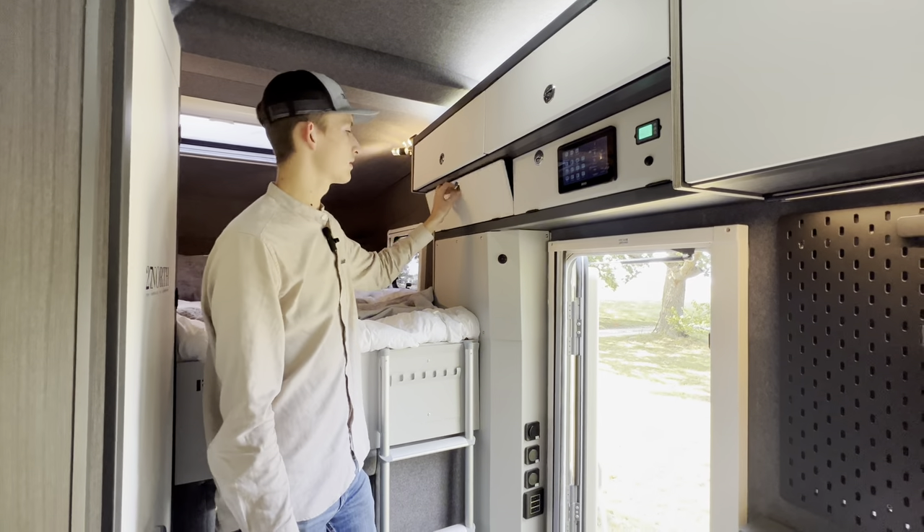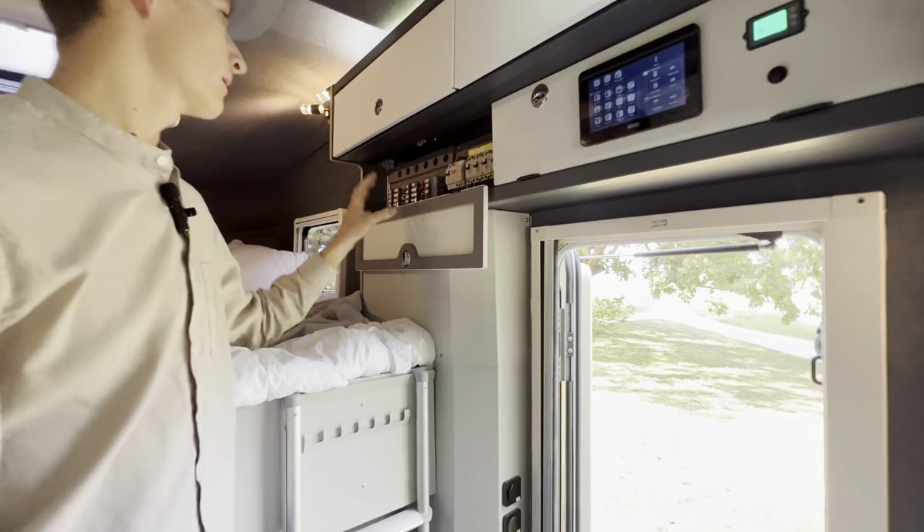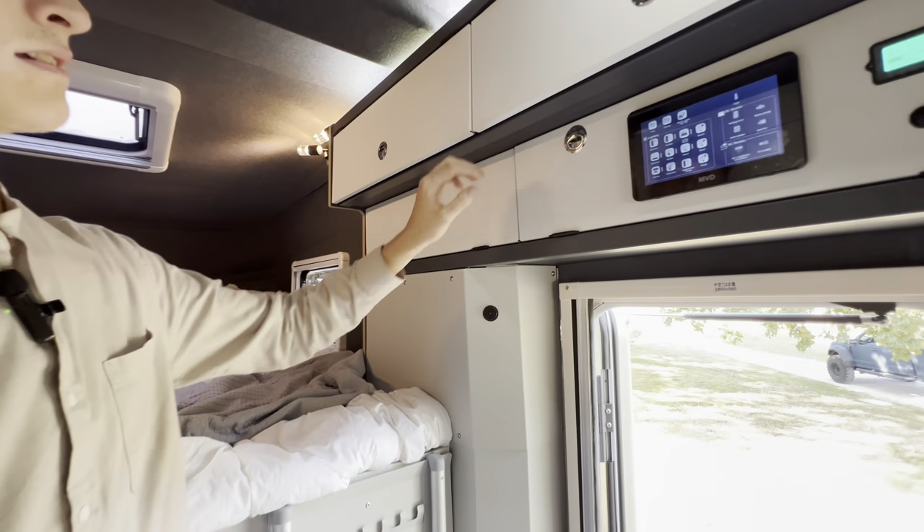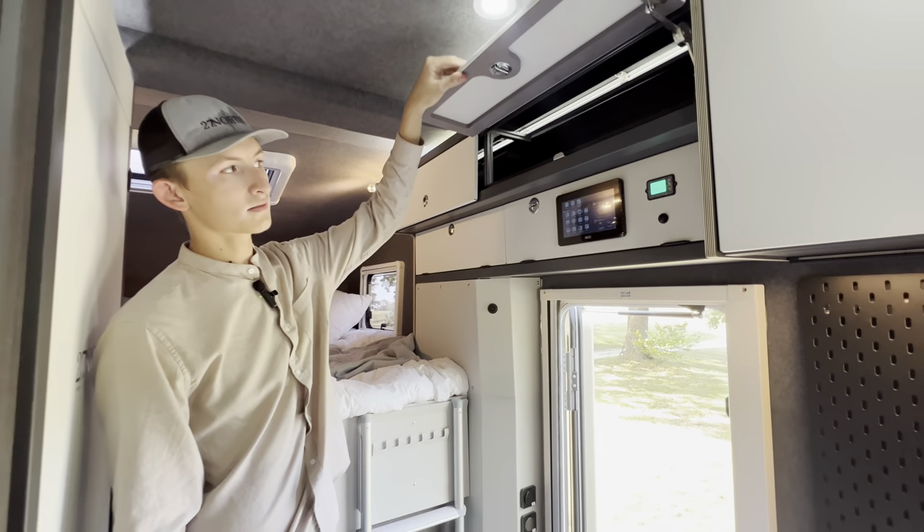Right next to that you'll notice the main breaker box with your main breakers, fuses and switches, as well as additional storage throughout the unit.